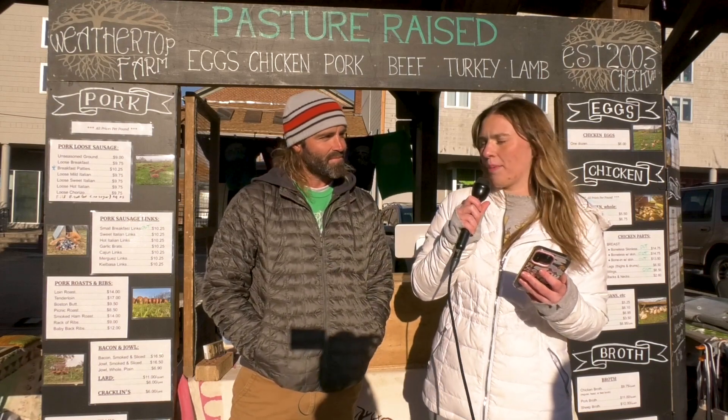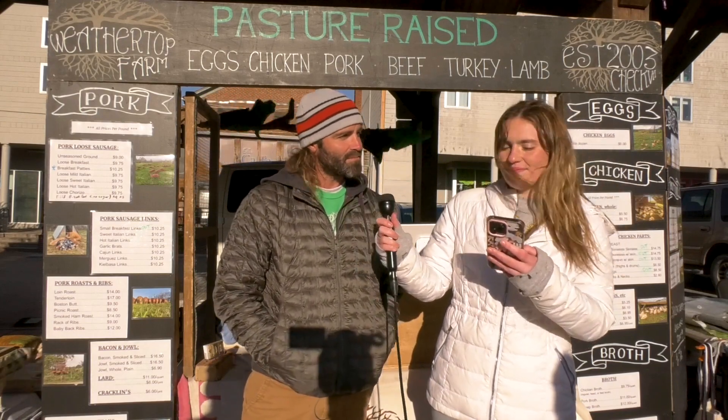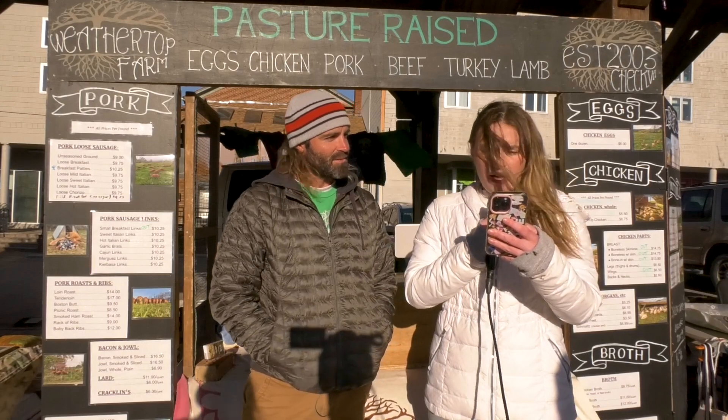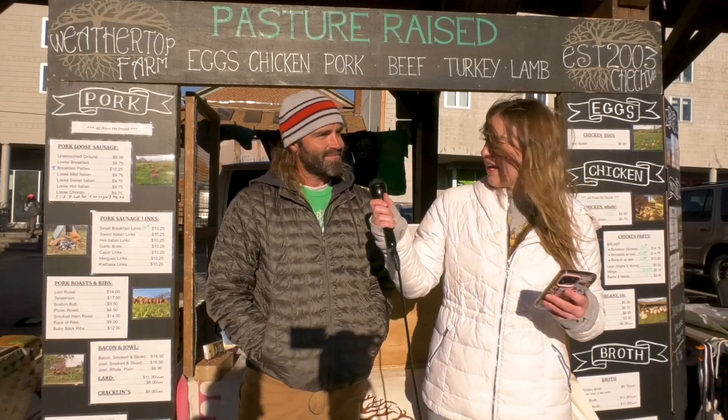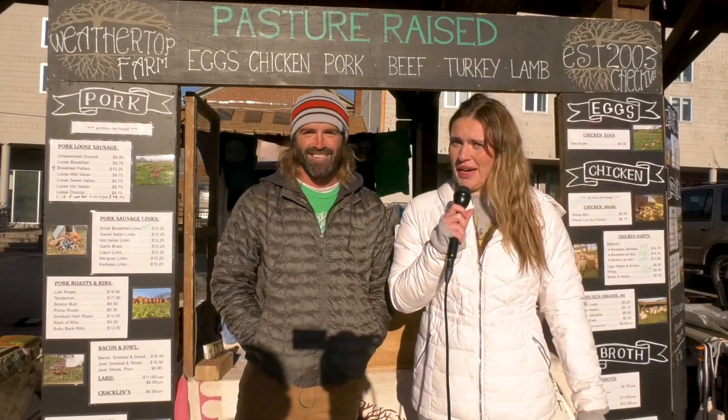What is your most popular product? That's tough — depends on the season. Right now it's turkeys, but chicken, and we're new to beef, but that's very popular as well. We always have pork, so people love bacon. And last question: besides your own stand, what is your favorite vendor at the market? I've got to go with my neighbor, Blacksburg Bagels. That's a good one. I love bagels.